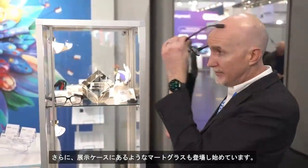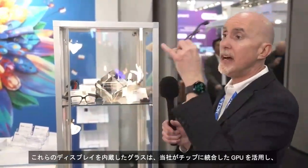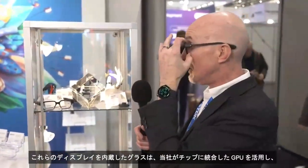You'll also start to see some smart glasses like the one in the display case — glasses like these that have integrated displays, able to leverage our GPU that we have integrated on-chip, and are looking to add more AI algorithms for more processing on very tiny batteries.